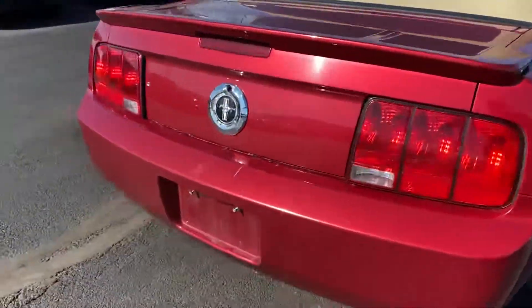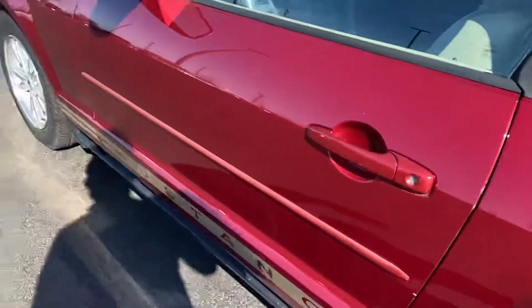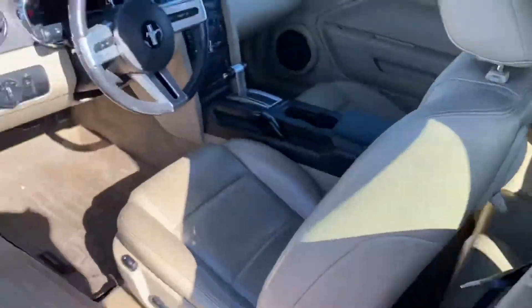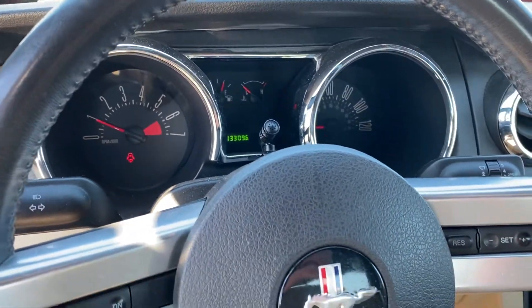Body seems to be in good shape. The convertible top seems to be in good shape as well. A couple scratches here and there, but this does have 93,000 miles so you'll get that with the road wear. No Christmas lights on, which is a great sign at 93,000 miles.